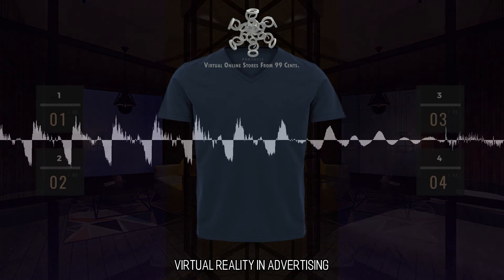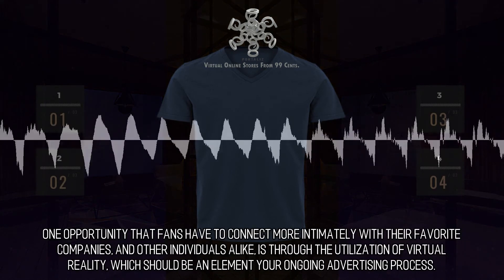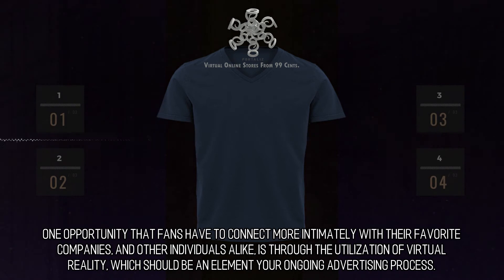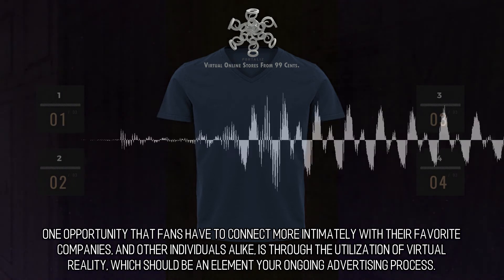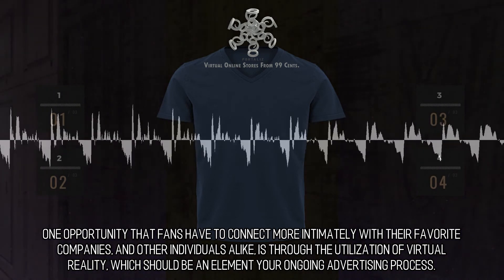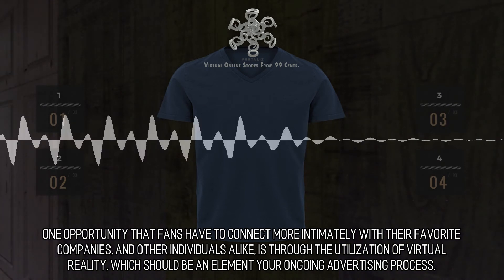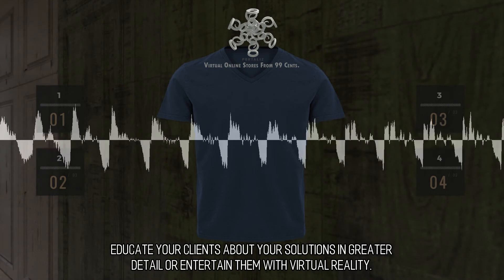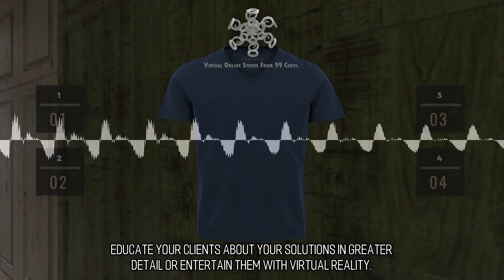Virtual Reality in Advertising: One opportunity that fans have to connect more intimately with their favorite companies, and other individuals alike, is through the utilization of virtual reality, which should be an element of your ongoing advertising process. Educate your clients about your solutions in greater detail, or entertain them with virtual reality.